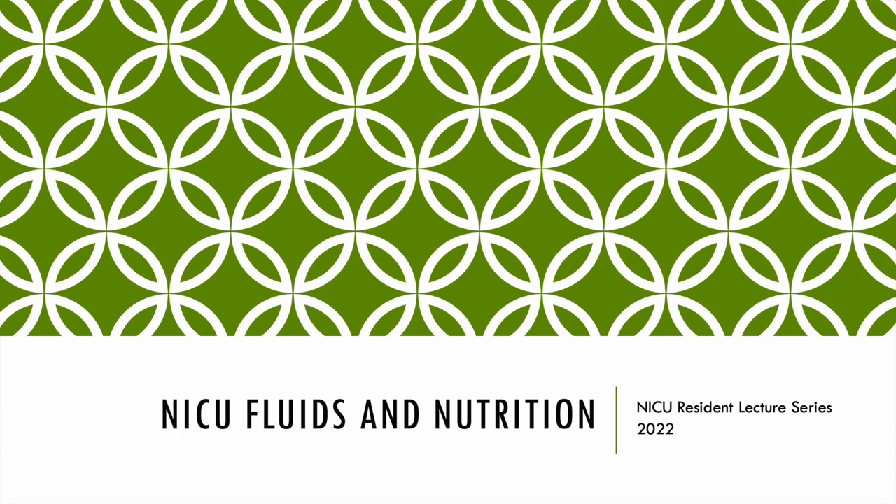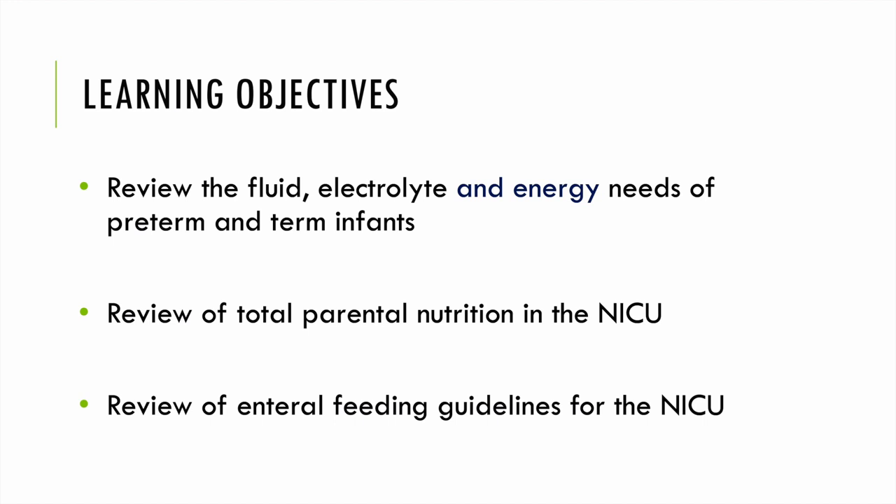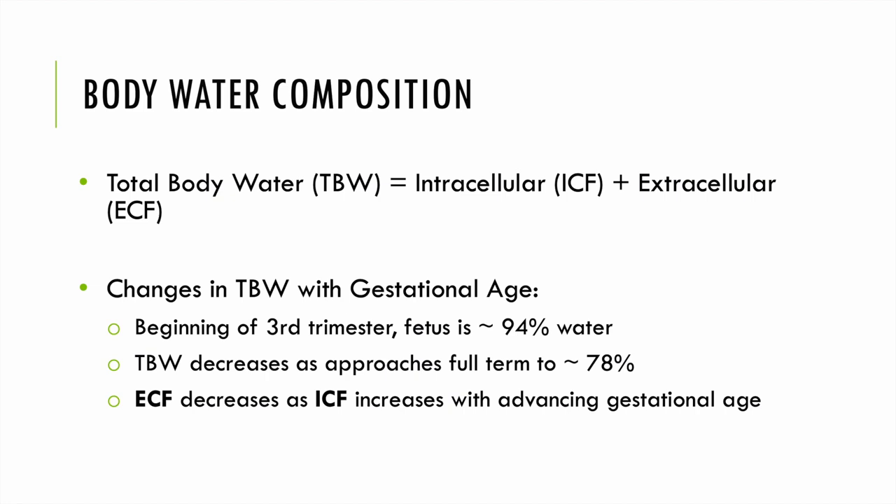Hello everyone, my name is Leah Czerwinski and I am one of the neonatal intensive care unit dieticians. Today I will be presenting NICU fluids and nutrition, which is part of our NICU resident lecture series. We're going to review fluid, electrolyte, and energy needs of the preterm and term infant, review total parenteral nutrition in the NICU, and then review enteral feeding guidelines in the NICU.